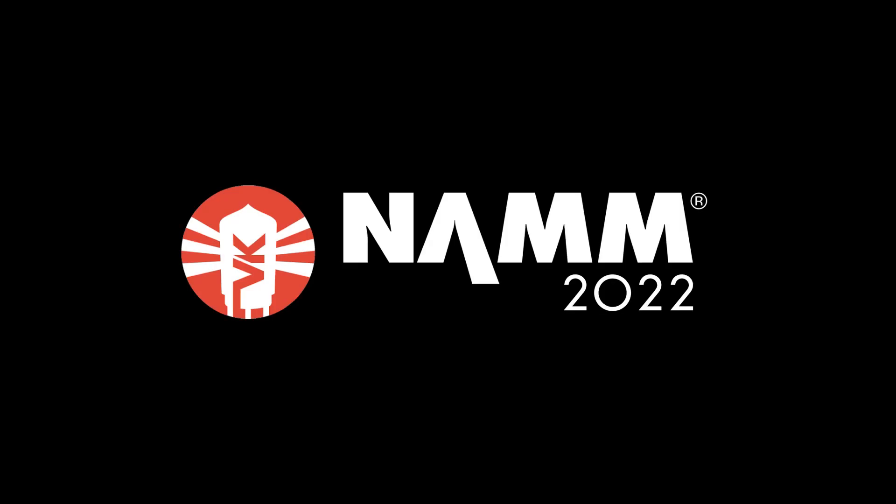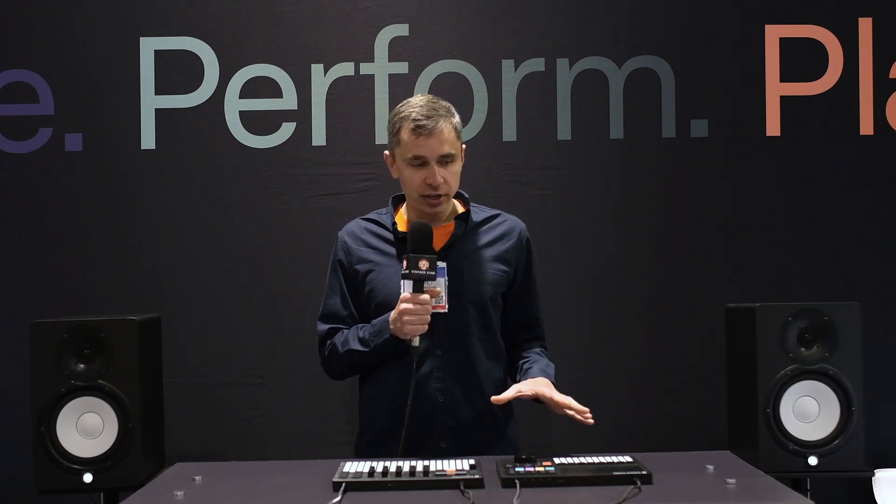Hi, I'm Piotr from a company called Polyend. We're from Poland and we are here at NAMM 22 presenting two products of ours. One is the Tracker, which is already on the market for quite a while, and the other is the Play.